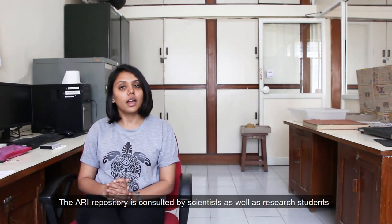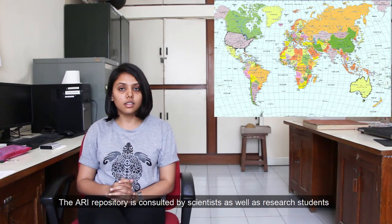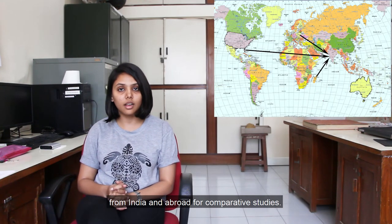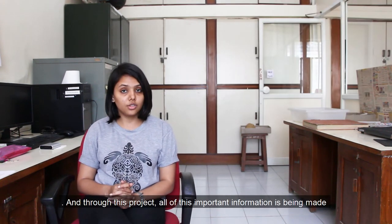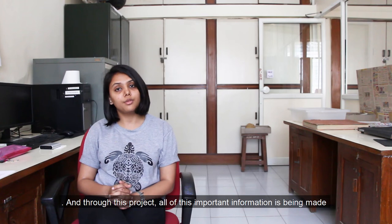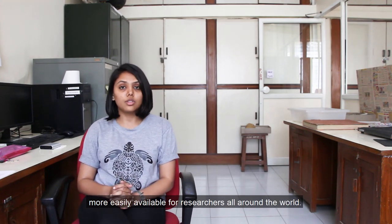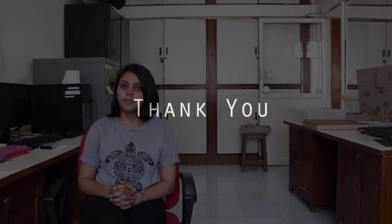The ARI repository is consulted by scientists as well as research students from India and abroad for comparative studies. And through this project, all of this important information is being made more easily available for researchers all around the world. Thank you.